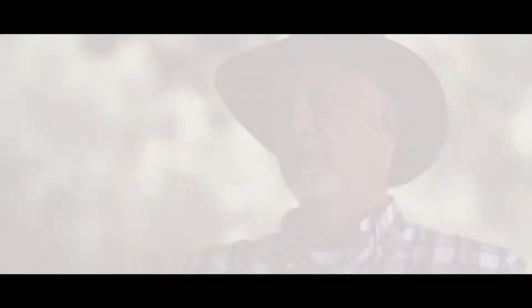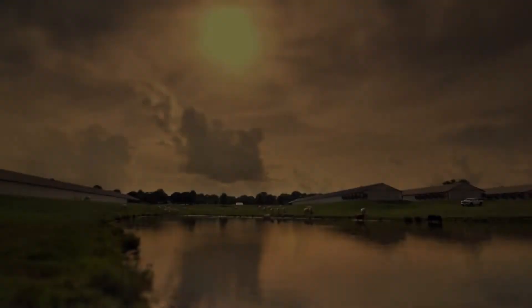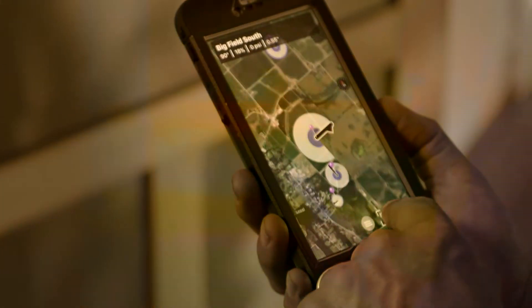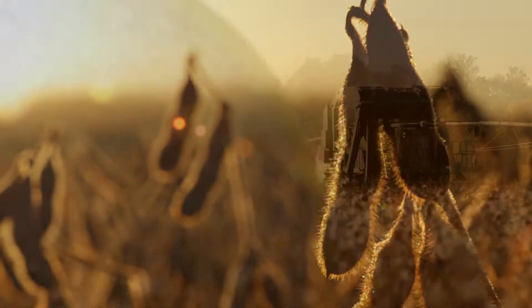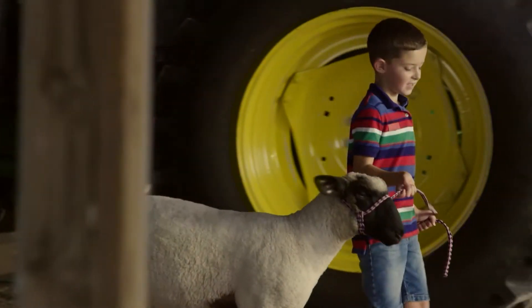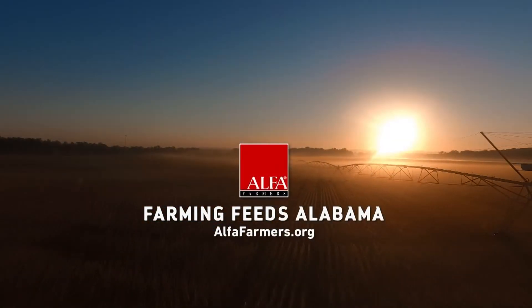You don't want to talk to somebody that doesn't understand what you do. What sustains us — food, family, faith — Alabama farmers live those things every day. They conserve our resources, clothe our families, and fill our tables. They cultivate jobs for our communities and values for our future.